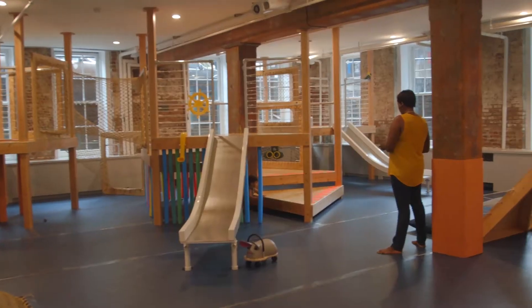Hey everybody, we are in Recess. This is an indoor playground. It is in Dumbo, Brooklyn, my hometown.